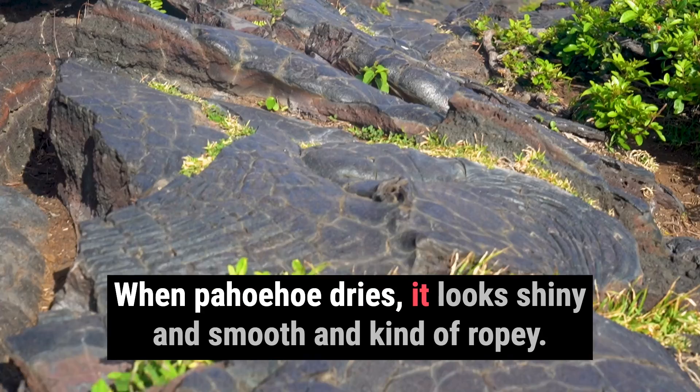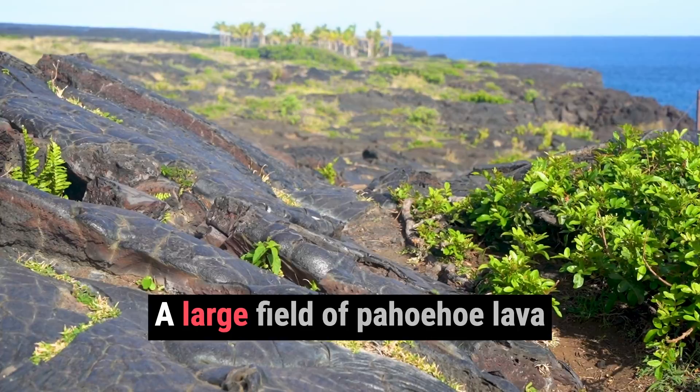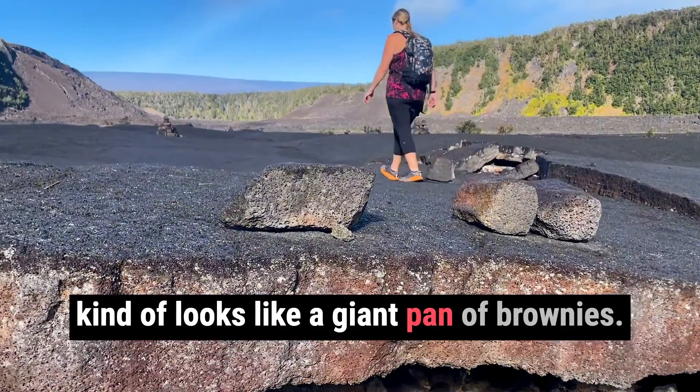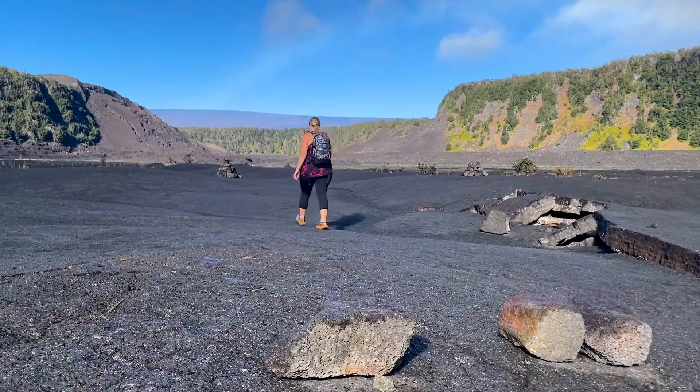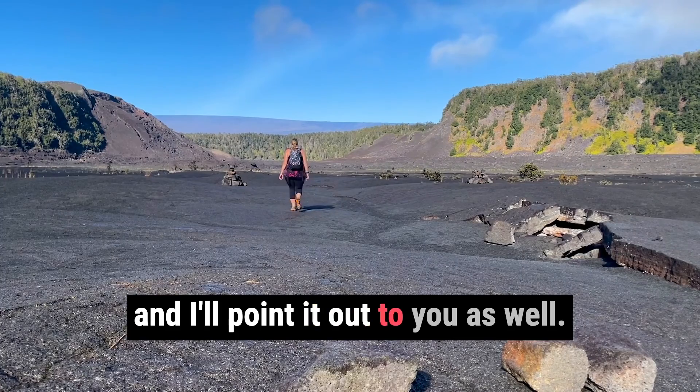When pahoehoe dries, it looks shiny, smooth, and kind of ropey. A large field of pahoehoe lava kind of looks like a giant pan of brownies. Mmm, yum. You'll recognize it once you're in the park, and I'll point it out to you as well.